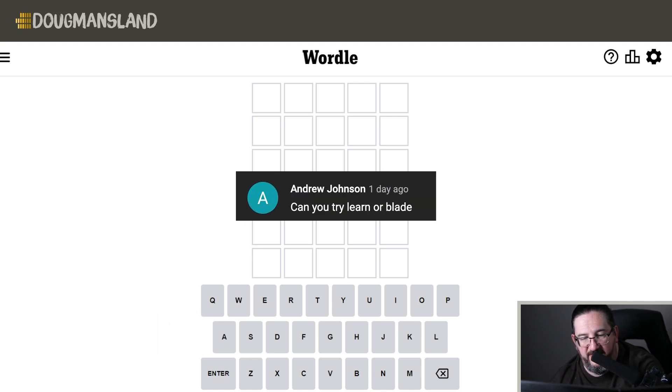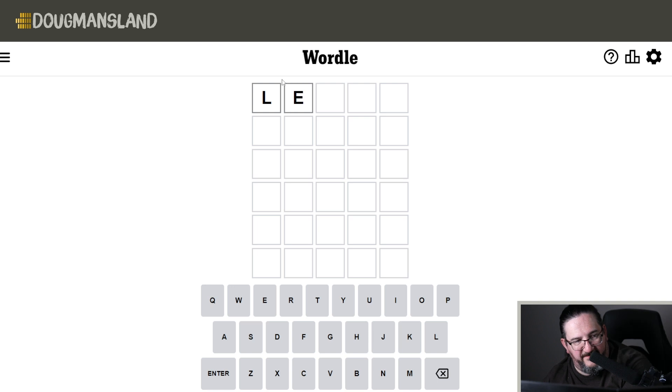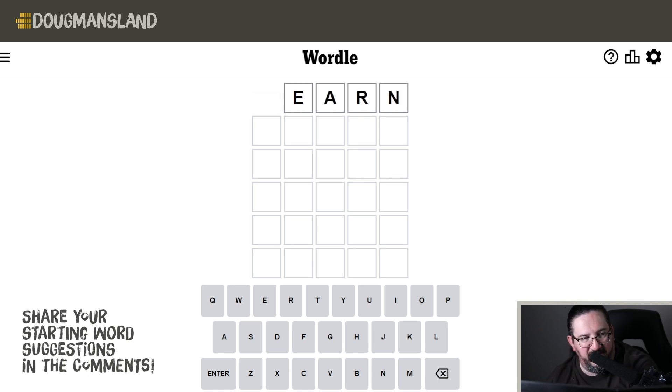Andrew Johnson writes, can you try LEARN or BLADE? I think given the choice, I'm going to go with the word LEARN today. So let's see if we can learn the answer to today's puzzle.